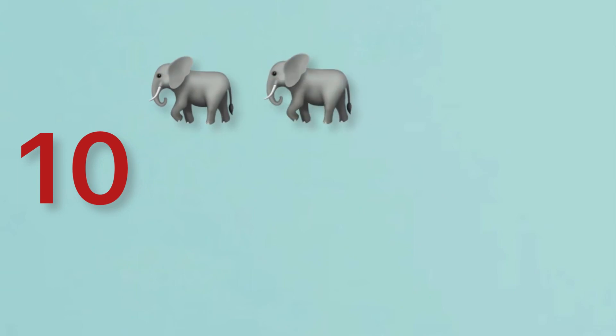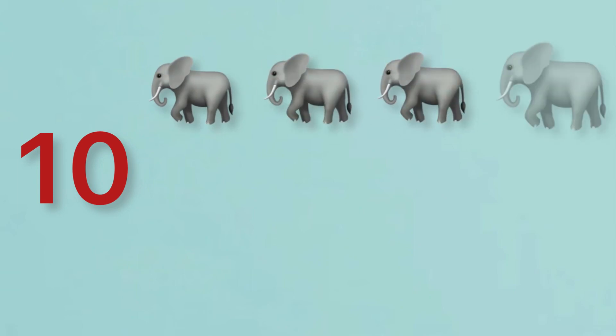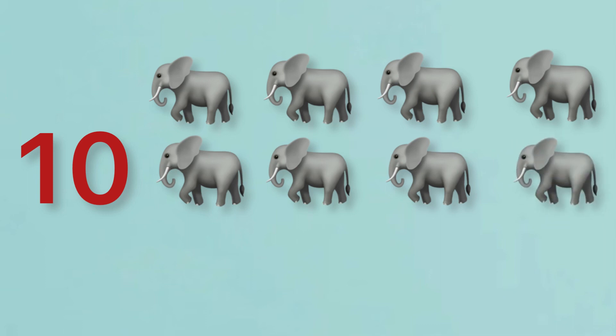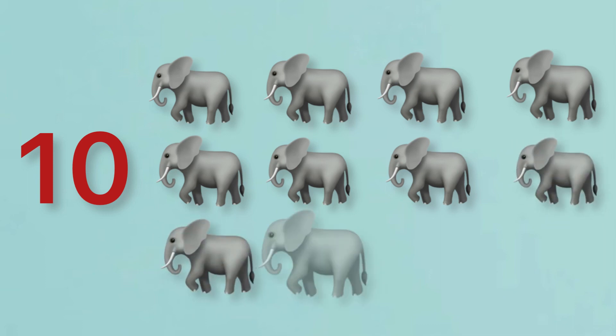10. 1, 2, 3, 4, 5, 6, 7, 8, 9, 10. 10 elephants.